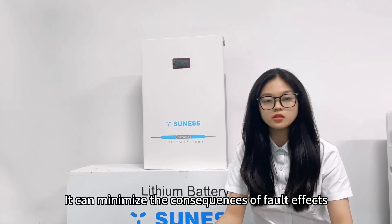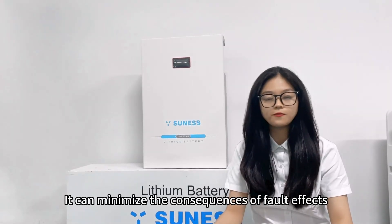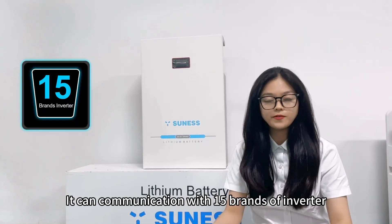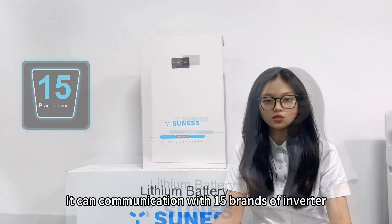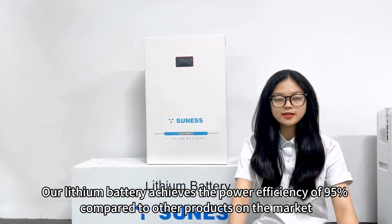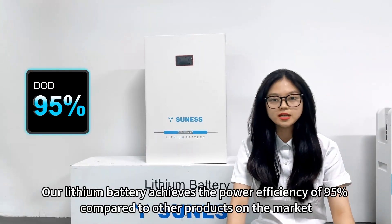It can minimize the consequences of fault effects and it can communicate with 50 brands of inverter. Our leasing battery achieves a power efficiency of 95% compared to other products on the market.